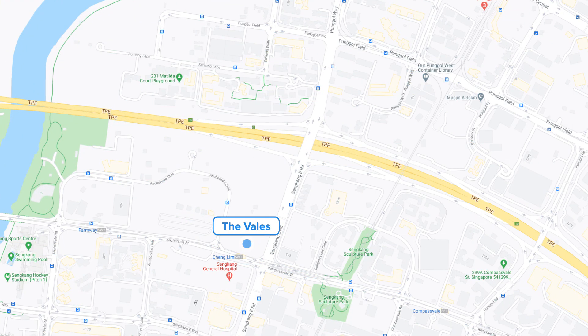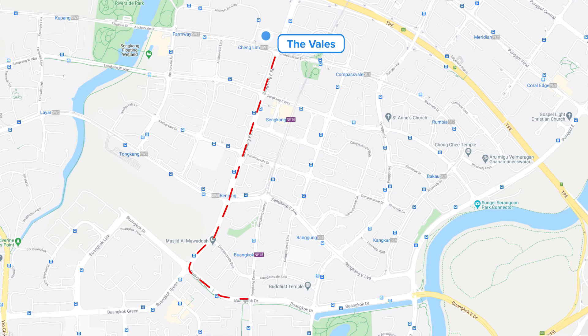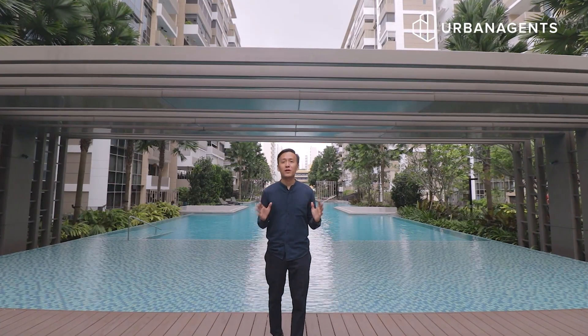If you are driving, it is just two minutes along Sengkang East Road to the TPE expressway, and from the KPE you can head southwards towards Buangkok Drive and into the KPE tunnel. If you are looking for a move-in ready three-bedroom plus entertainment room and study room duplex unit in the heart of Sengkang, please feel free to call me on my mobile number. I'm Sean from Urban Agents — if you like videos like this, please subscribe to our channel and I look forward to seeing you in my next exclusive listing.